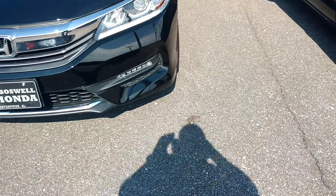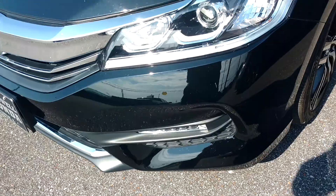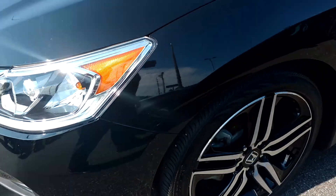Just want to show you the front end here. You got your daytime running lights with your fog lights. You got your alloy wheels.